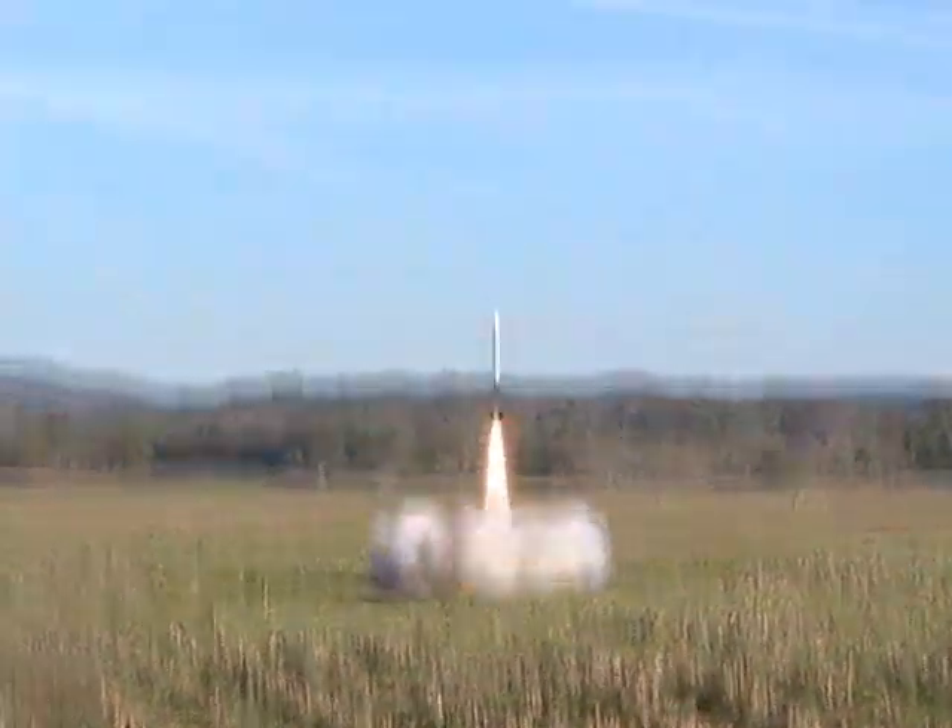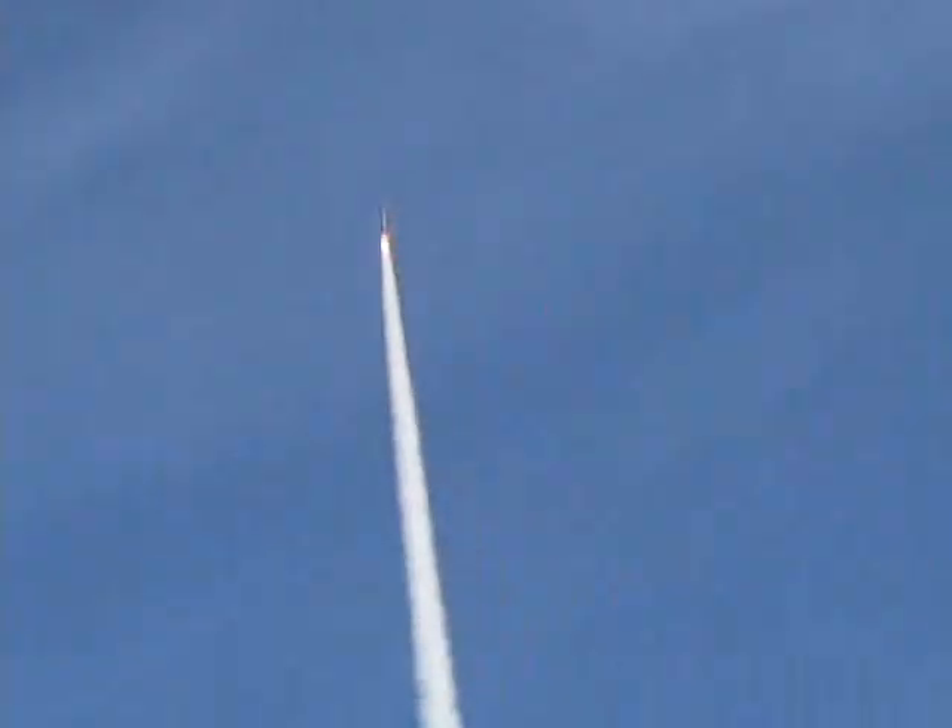There it goes. Damn. Good God, can't see it. Watch the visual. I see your smoke trail. Way up there. Any time would be good. There it is. Woo-hoo!